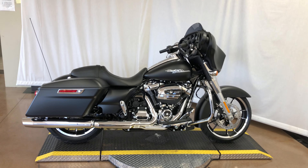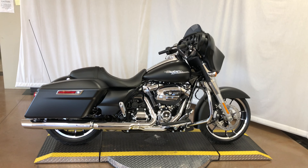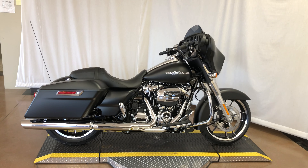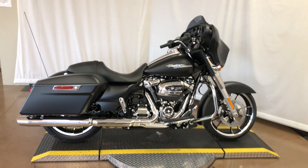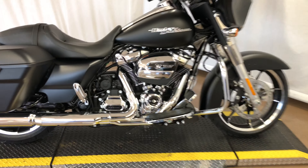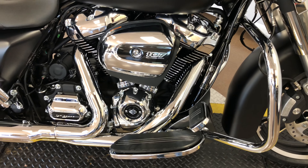Stock number 659535 is a 2020 Harley-Davidson FLHX Street Glide in black denim finish. It has the 107 Milwaukee-8 motor in silver.